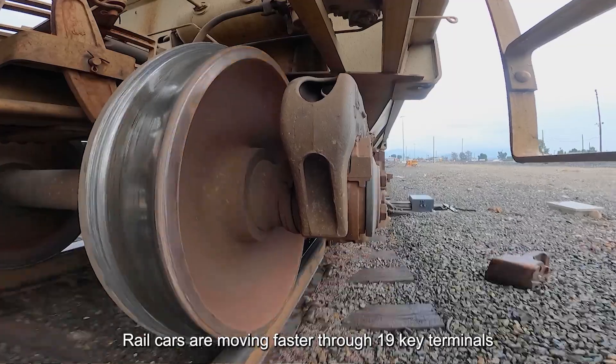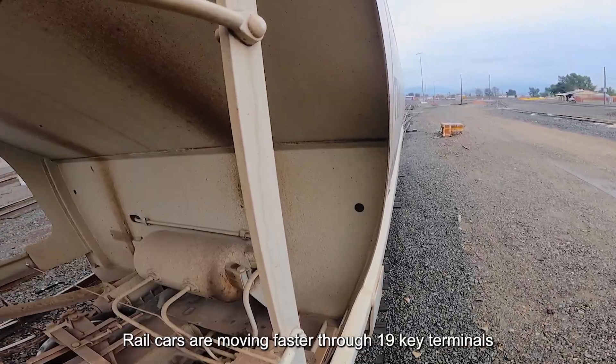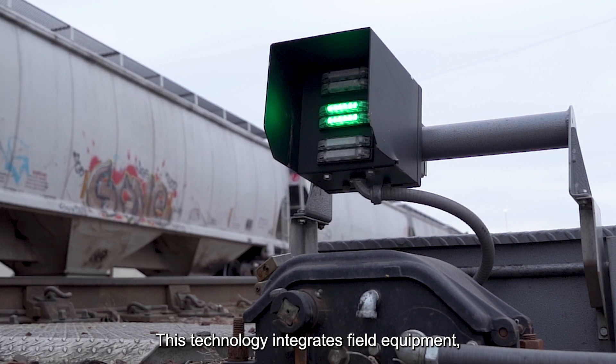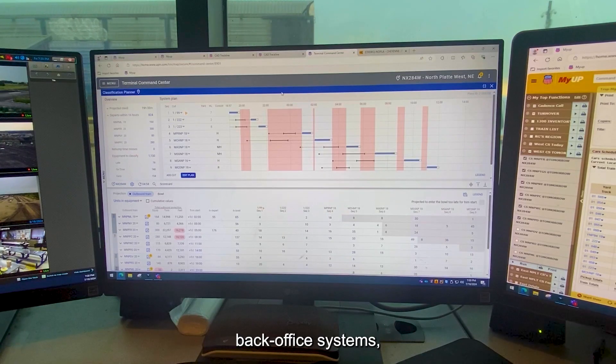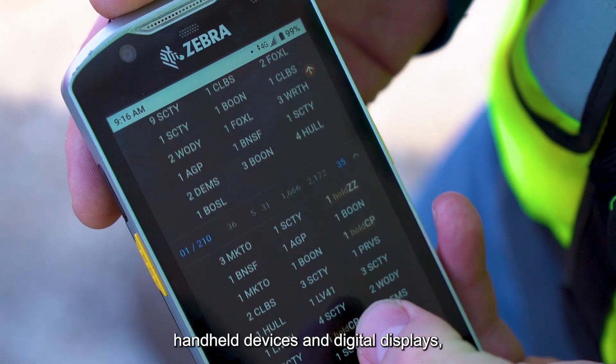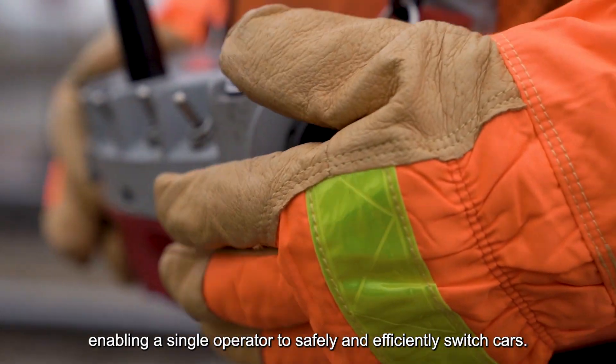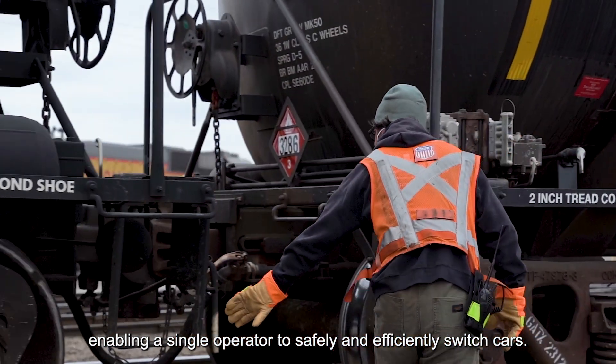Rail cars are moving faster through 19 key terminals with automation tools like SwitchPro NX. This technology integrates field equipment, back-office systems, handheld devices, and digital displays, enabling a single operator to safely and efficiently switch cars.